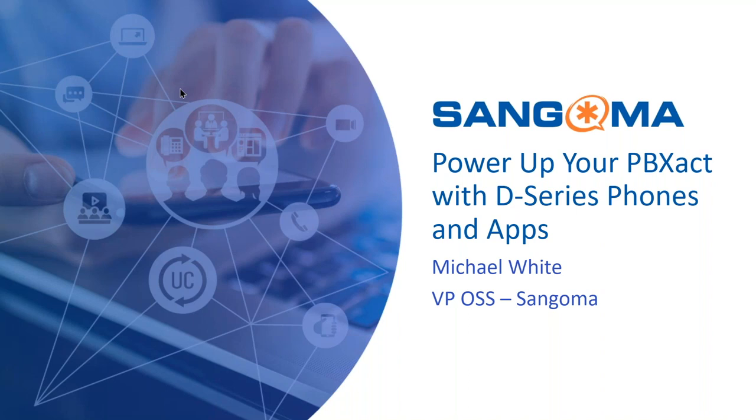Hello, everybody. Thanks for joining us today. As Elvita mentioned, my name is Michael White. I am the Vice President of Open Source Sales here at Sangoma. For those of you who don't already know me, I joined Sangoma just about two years ago via acquisition. My company, E4 Technologies, was a longstanding partner of Sangoma's and a very active member of the FreePBX and Asterisk communities. As a member of the Sangoma team, I do pretty much the same thing that I've been doing for the past 16 years at E4, and that's help customers find the perfect communication system for their business. Here at Sangoma, with so many options, that's been a pretty easy task for me.